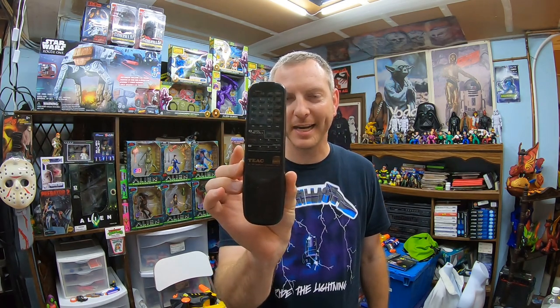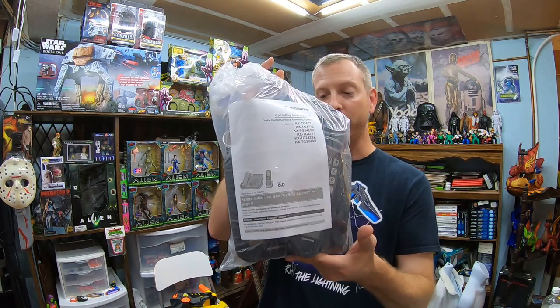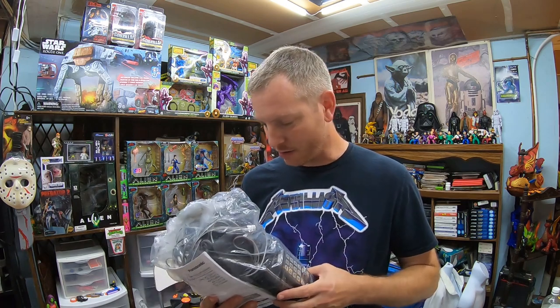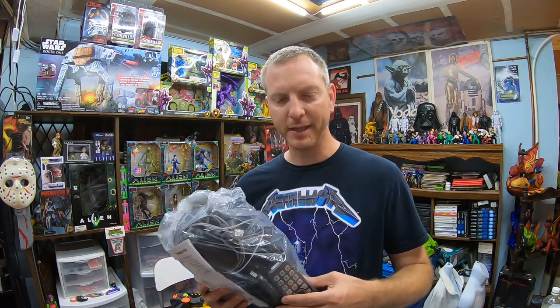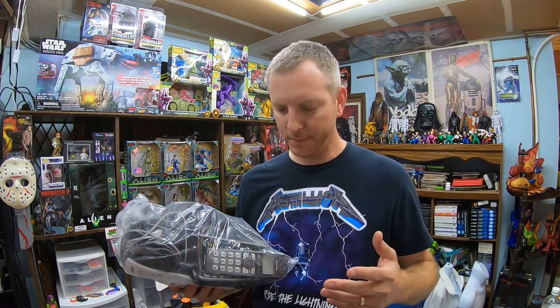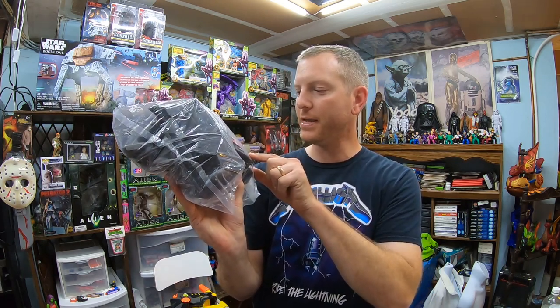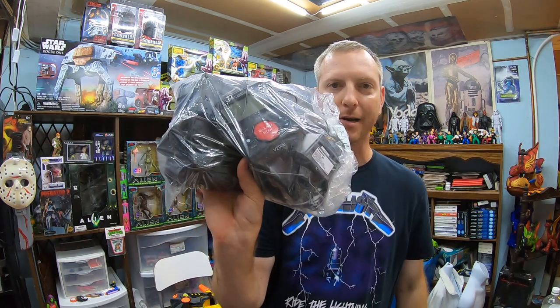Grabbed another remote — TEC RC-781, 95 cents with a 10% discount. Might be a $10 remote, we'll see. Picked up one phone bag today for $7.95 — it's a Panasonic phone set, model KX-TGA470B. It's got at least three or four handsets and individual handsets sell for $15-20. It also has a CPR Call Blocker V2000 model inside, which could be up to a $20 sale on its own, so I went ahead and grabbed the bag.